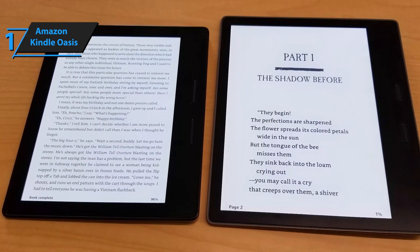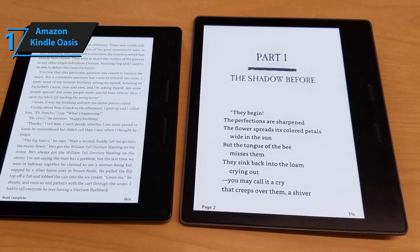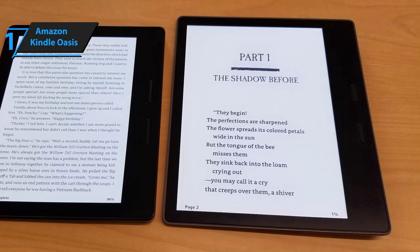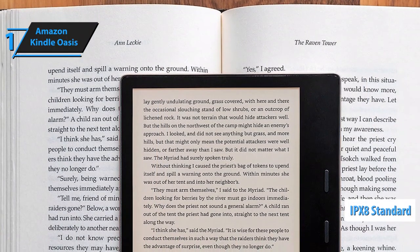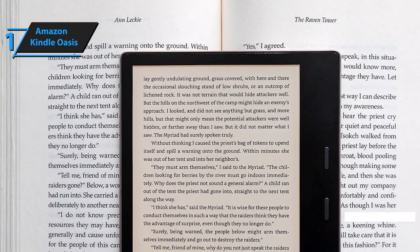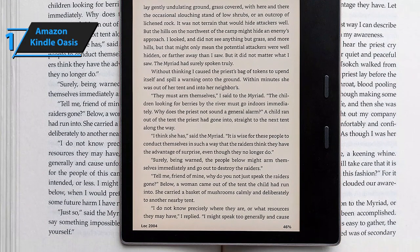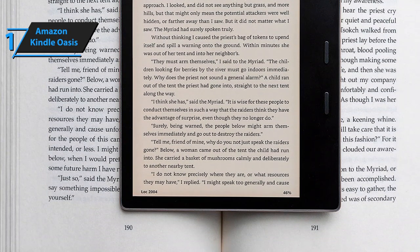With the Kindle Oasis, you can enjoy audiobooks without any problems. Although there is no port for connecting wired headphones, you can use a headset with a Bluetooth connection. Also, the Amazon Kindle Oasis complies with the IPX8 standard, which means that it's waterproof — it can withstand up to 60 minutes under 2 meters of fresh water, and all of this at the best possible price-quality ratio. You want the best, you got it.